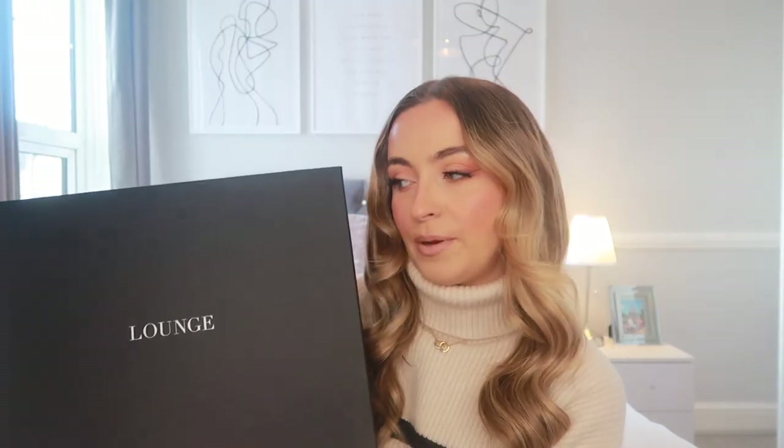Lounge Underwear very kindly sent me some underwear to show you. It comes in gorgeous Lounge packaging, and if you select gift wrapping it does come with a bow — I got too excited and opened it already, so I'll insert a picture of what it looks like gift wrapped. I would highly recommend that option, it makes such a difference.